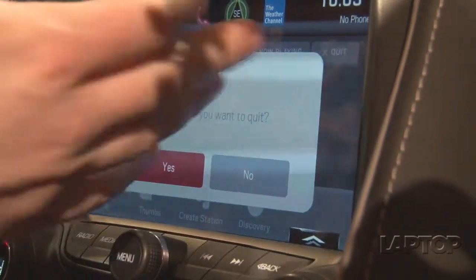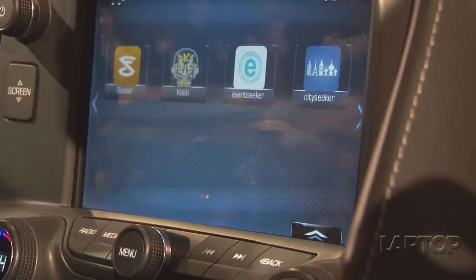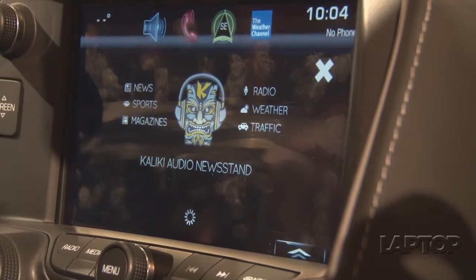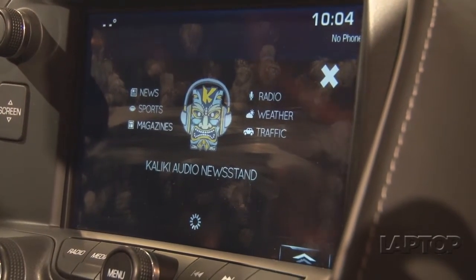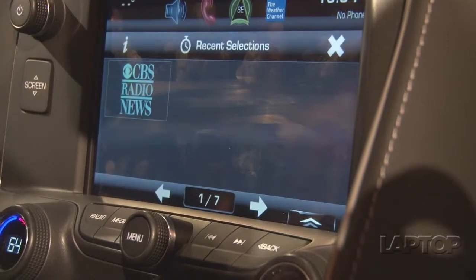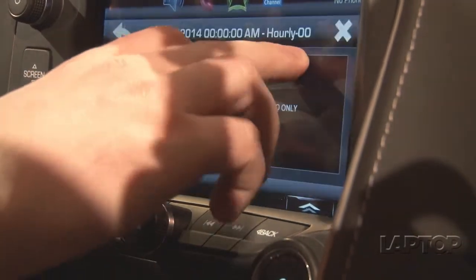When you press the quit button it actually asks if you're sure you want to quit, because if you accidentally press it while something is now playing it's going to be a pain. Over here we have Slacker, and Kaliki is a service that reads news to you from any number of stations. Right now it's loading up — before, we were listening to the newscast on 60 Minutes. It reads everything to you out loud over the stereo system.